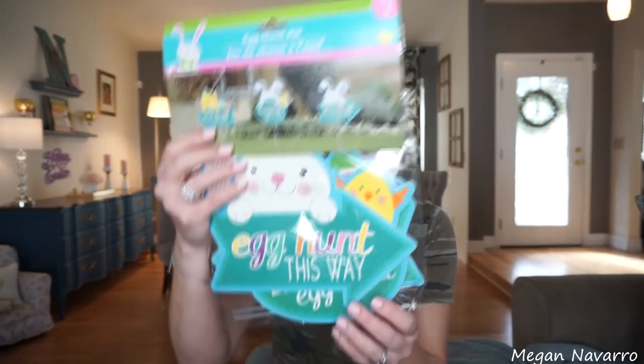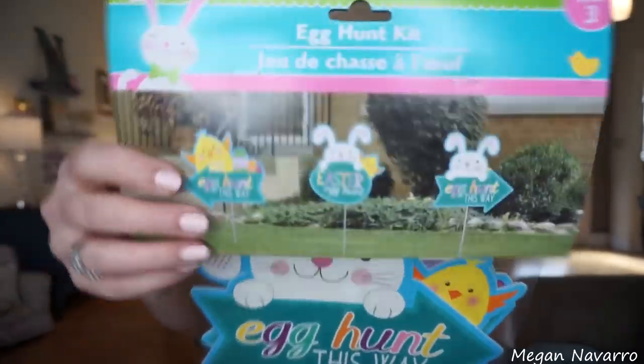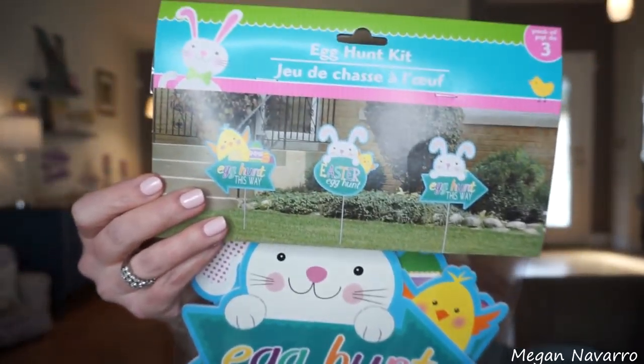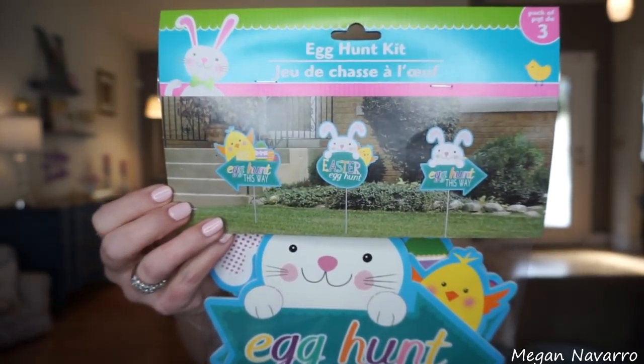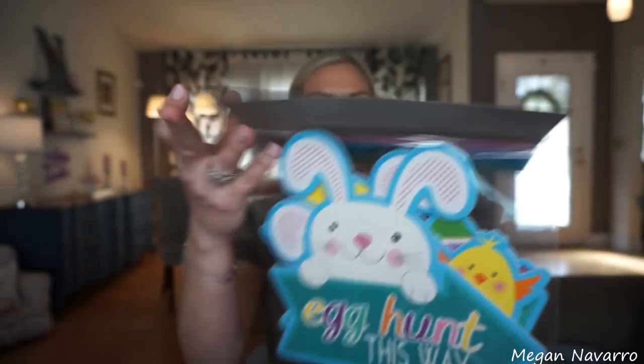This year my husband and I decided to host a little Easter thing at our house with some family and do an egg hunt. I knew when we decided that I wished I would have bought what I'm about to show you — and I'm so glad they still had it. It is this little kit with egg hunt signs. I thought these were so cute and perfect if you're having or decorating for an egg hunt. It comes with little stakes to stick in the ground, and I'm just really excited to use them.